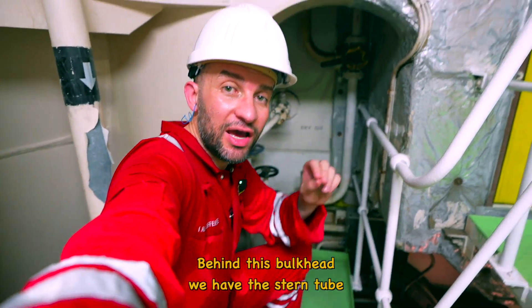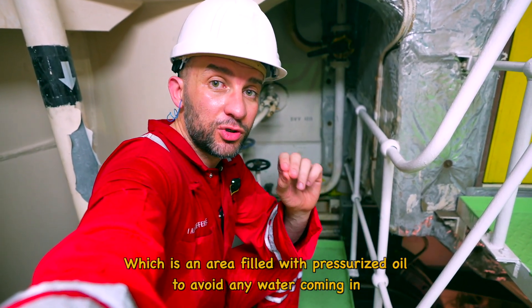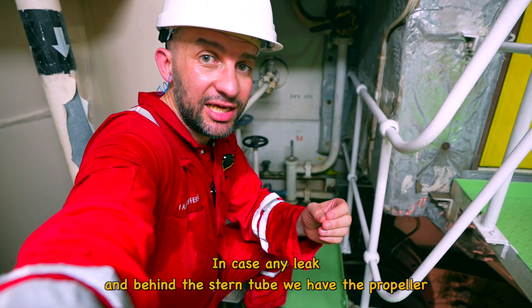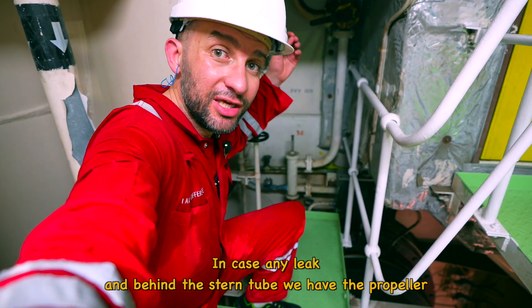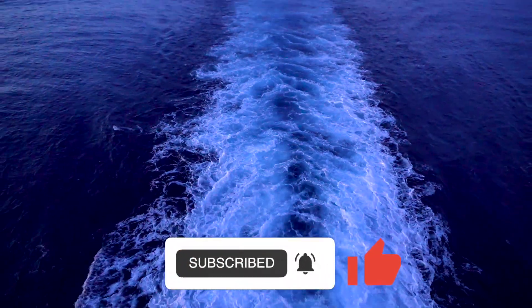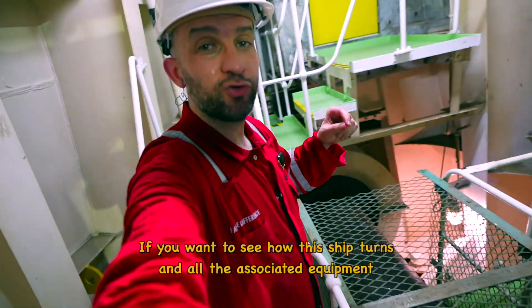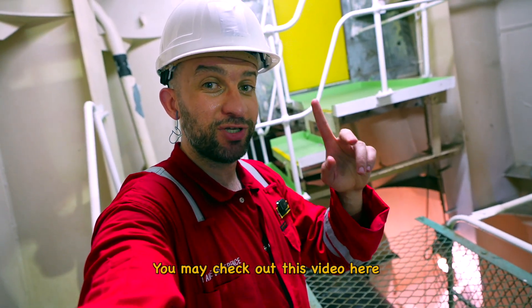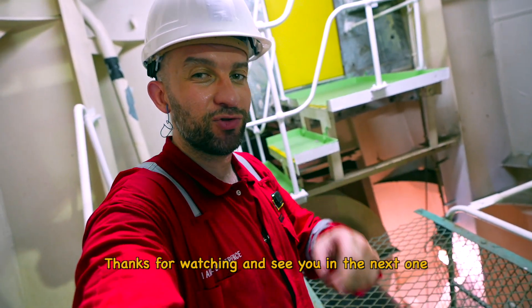Behind this bulkhead we have the stern area, which is a space feeding all the walls in the water — in case of leaks — and behind that we have the propeller. If you want to see how this ship operates with all its facilities, you may check out this video. Thanks for watching and see you next time.